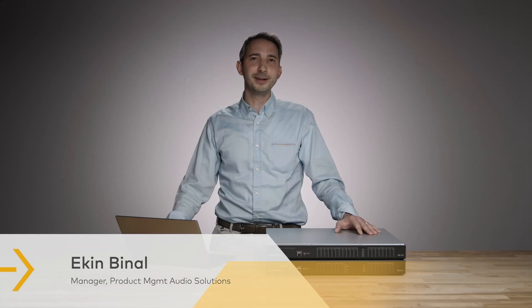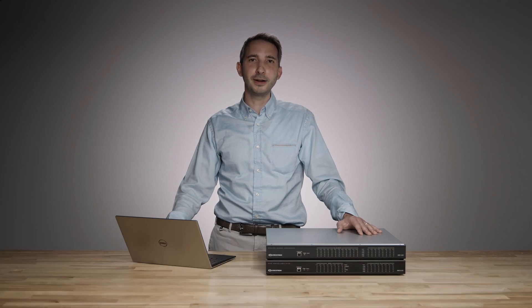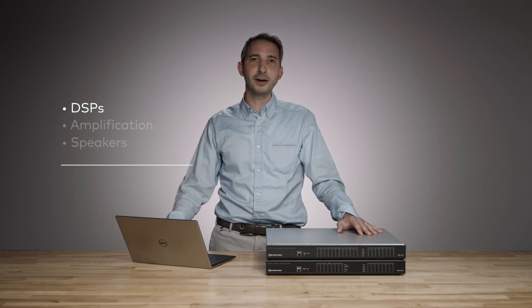My name is Ekin Benal, and I'm the audio product line manager here at Crestron. Today I'm excited to talk to you about our large portfolio of products in the audio category. We've got you covered from DSPs, where the audio starts, to the amplification of that signal, all the way to the speaker — products covering small, medium, large, residential, and commercial applications.